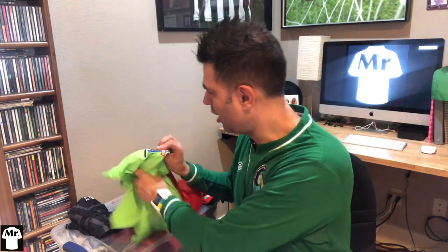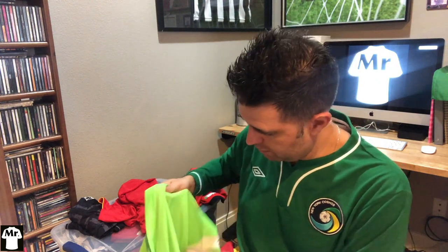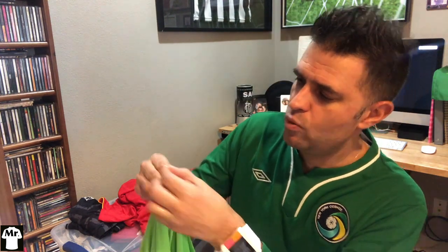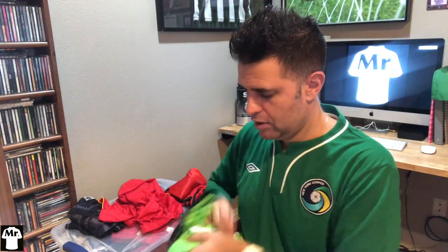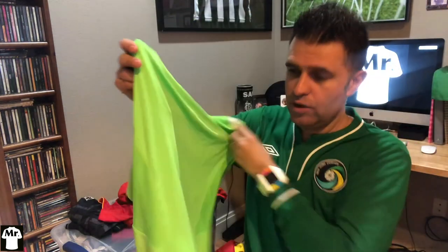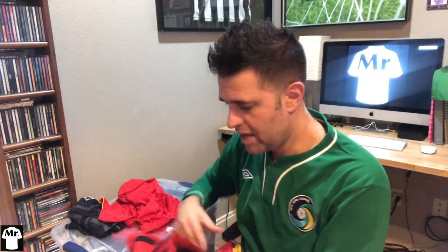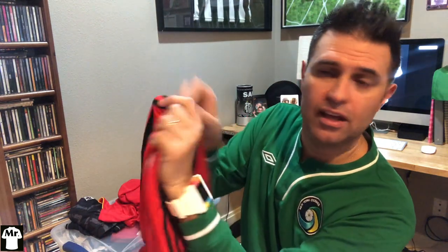Under Armour and other brands also have an internal tag with the style number on the back. Here's a Colo-Colo training top. And for Adidas, it's super easy — the tag is in the shoulder area, right here.